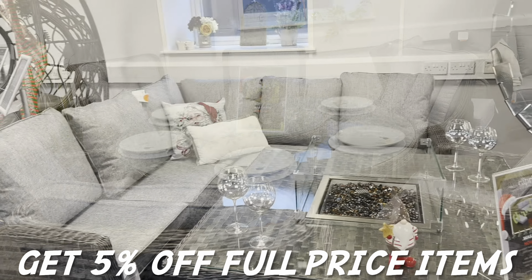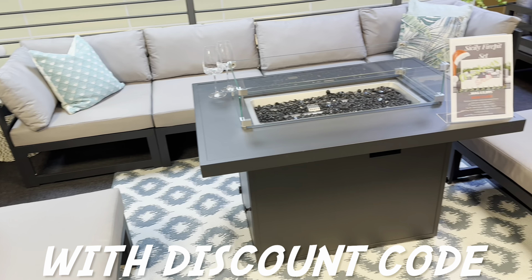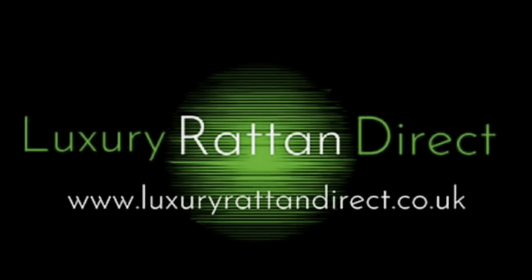Welcome to Luxury Ratten Direct. Come and see our large range of quality garden furniture here in Bamber Bridge, Preston, or buy direct from our website, with prices to suit everyone's budget and sizes to suit everyone's garden. LuxuryRattenDirect.co.uk - shopping for garden furniture has never been so easy.